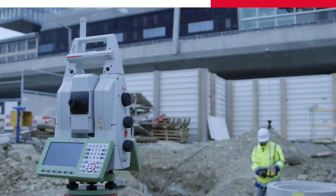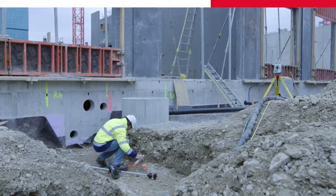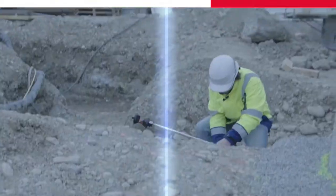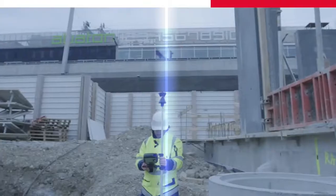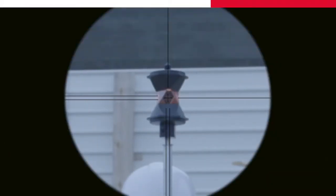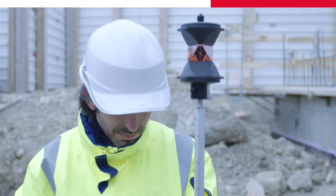Here's my point. If I lay this pole down, will my multi-station automatically lock on again? Lock to target. Wow, the prism is locked again. It works perfectly.